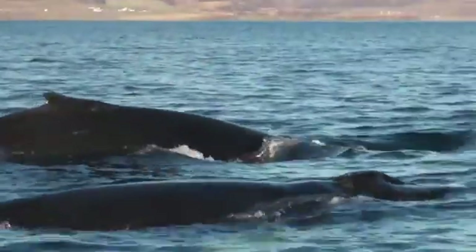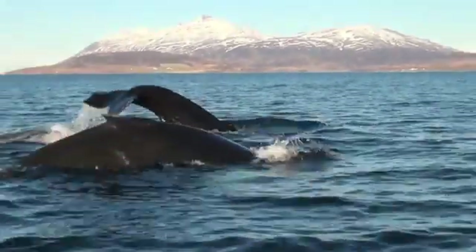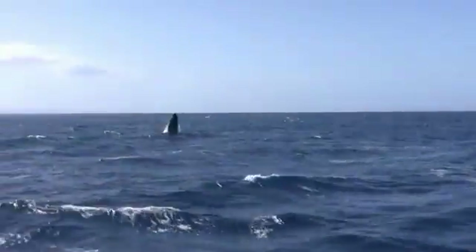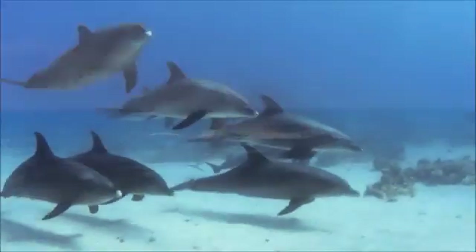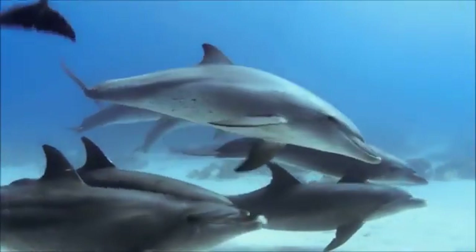They gave rise to the two modern lineages of cetaceans: the baleen whales and their relatives, the mysticeti, and on the other side, the echolocating toothed whales — the dolphins, porpoises, sperm whales, and beaked whales.